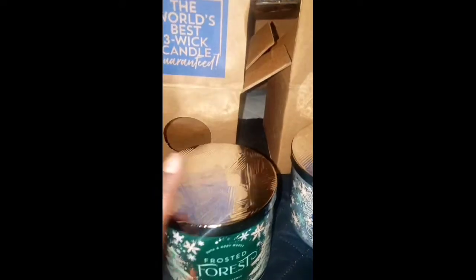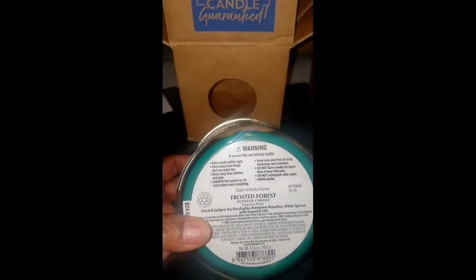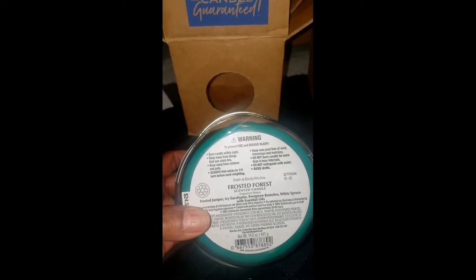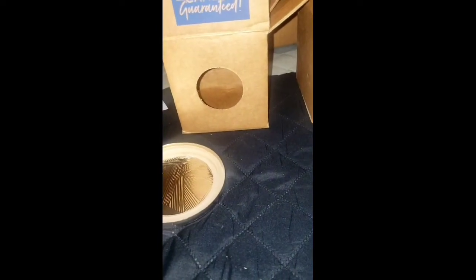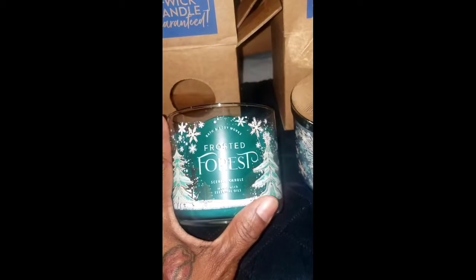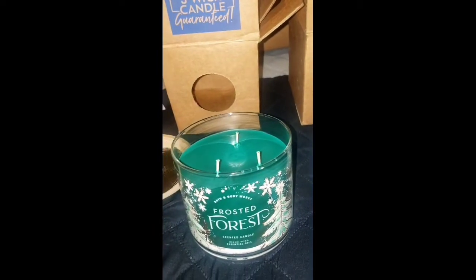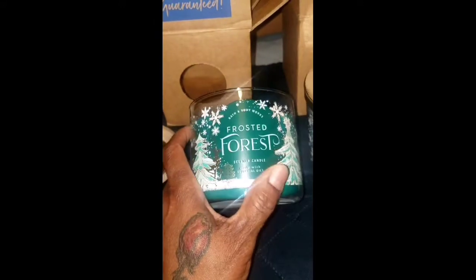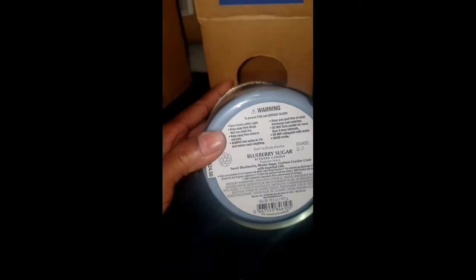I took all three out of the box. The first one I've never had before is called Frosted Forest. The notes are frosted juniper, icy eucalyptus, evergreen branches, and white spruce with essential oils. Oh, that smells so nice — it smells just like the holidays, like pine cones. I can smell the eucalyptus in it too. It smells more like pine than eucalyptus, but I can catch the eucalyptus just a little bit.